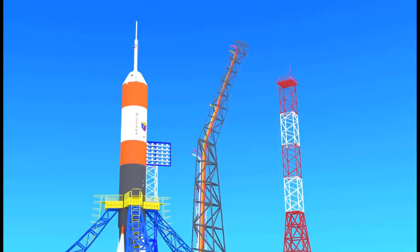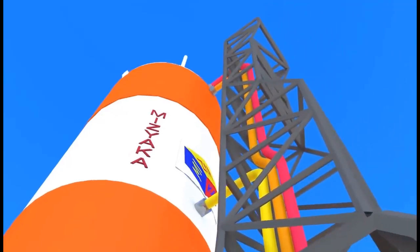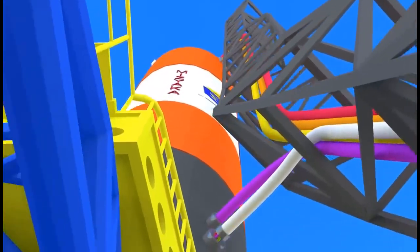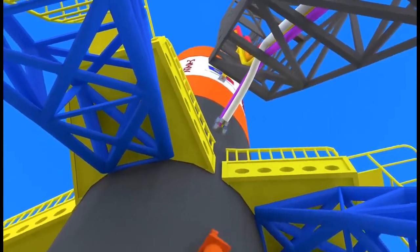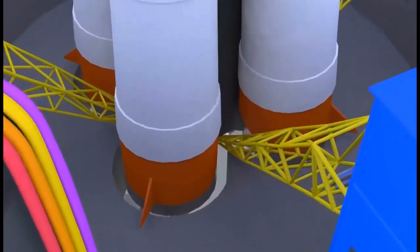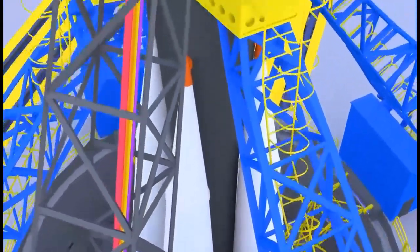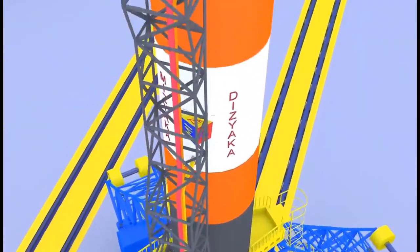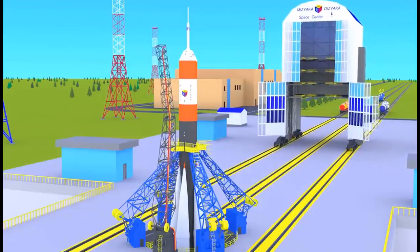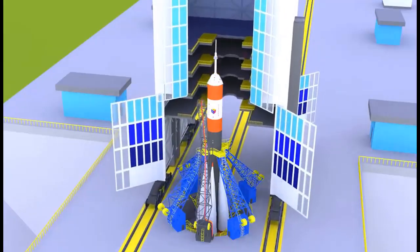Now the umbilical mast will fill each stage of the rocket with fuel. And here comes the mobile service tower. Here, mechanical engineers prepare the rocket ship for launch, and the astronauts are in their places.